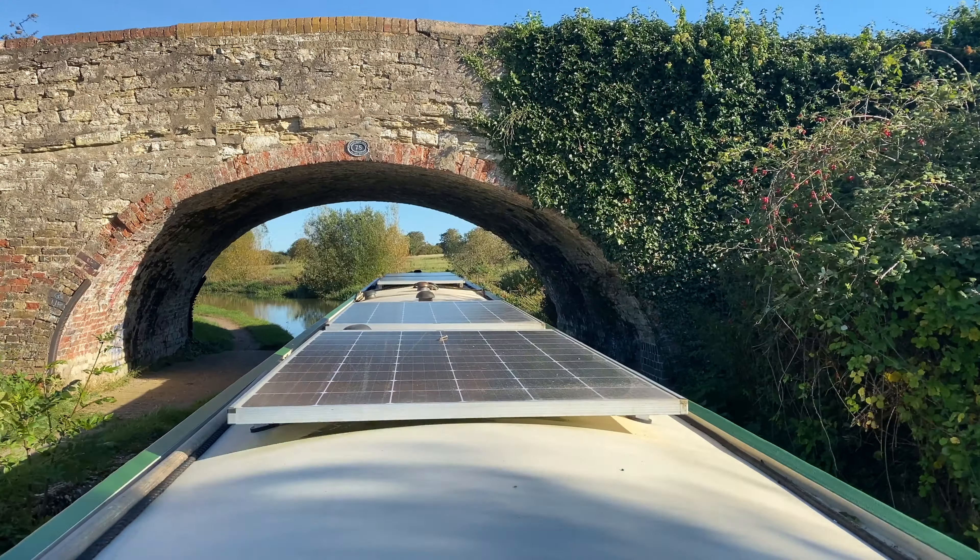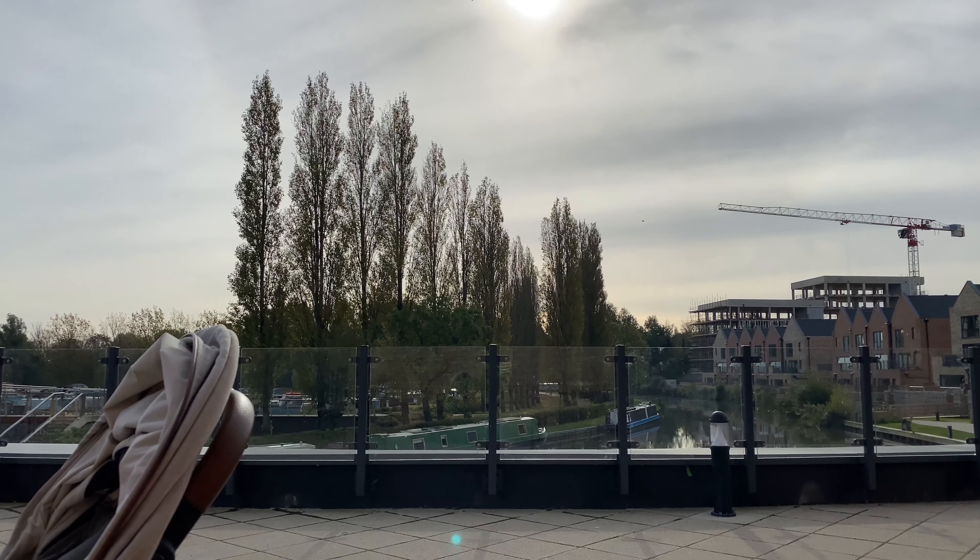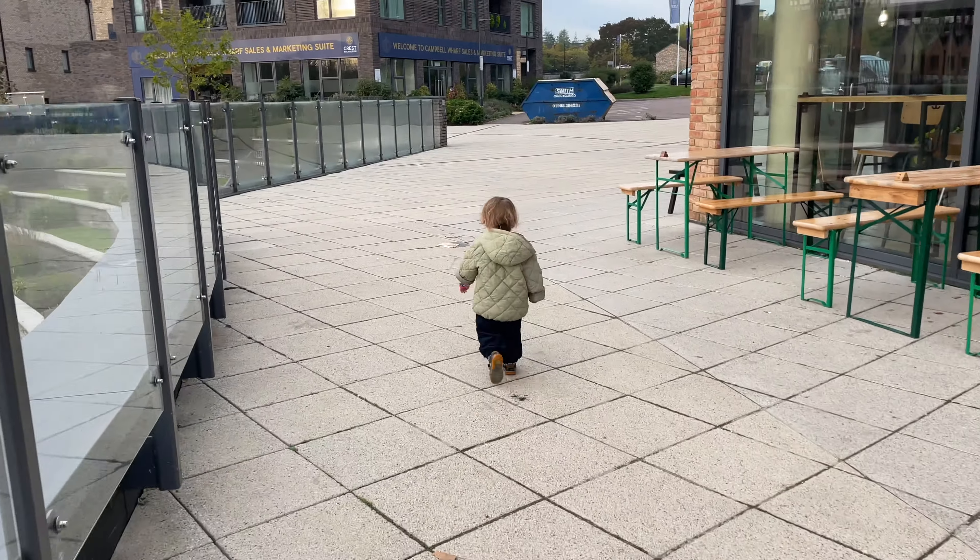When that sun is out, it is gorgeous, stunning. As soon as it goes away, you can cut glass.